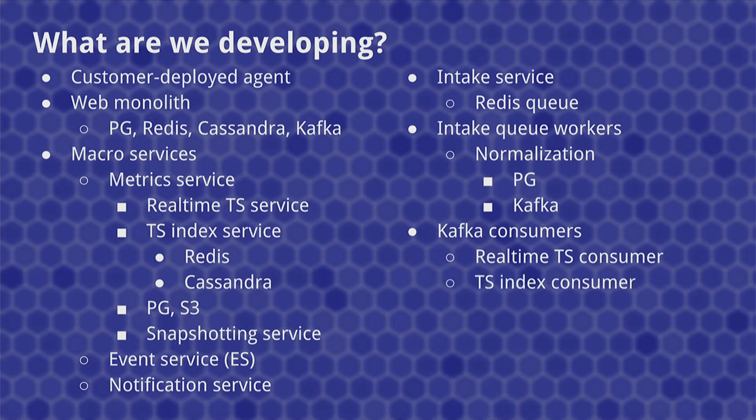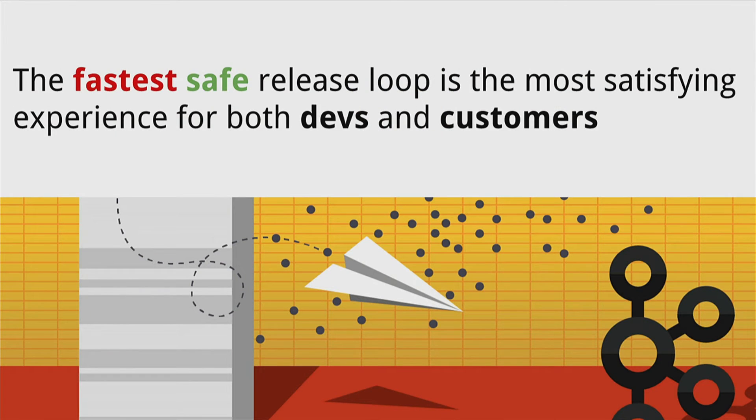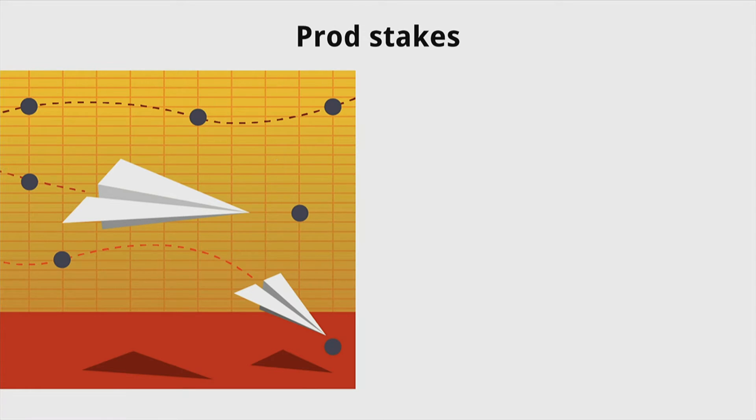There are various Kafka consumers to consume that after the fact: the real-time consumers, the indexing, the events, alerting, aggregation, and several SaaS crawlers to collect metrics from the different SaaS providers. Long story short, there's a bunch of stuff going on there, and it can potentially be a challenge to develop this kind of system. The theme of my talk is that the fastest, safe release loop is the most satisfying experience for both devs and customers.